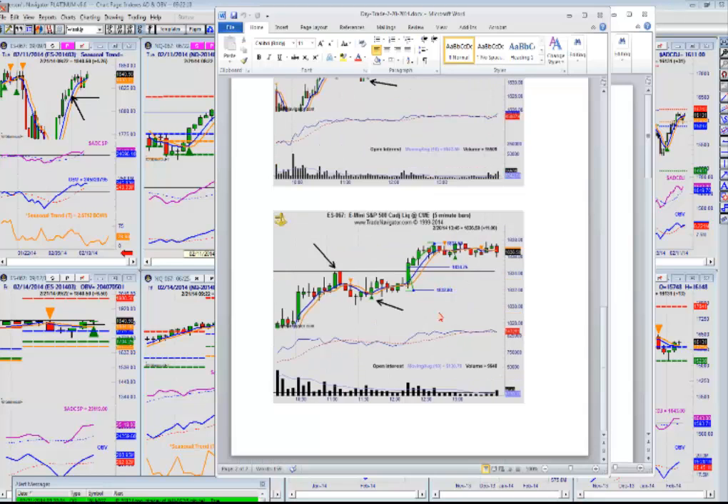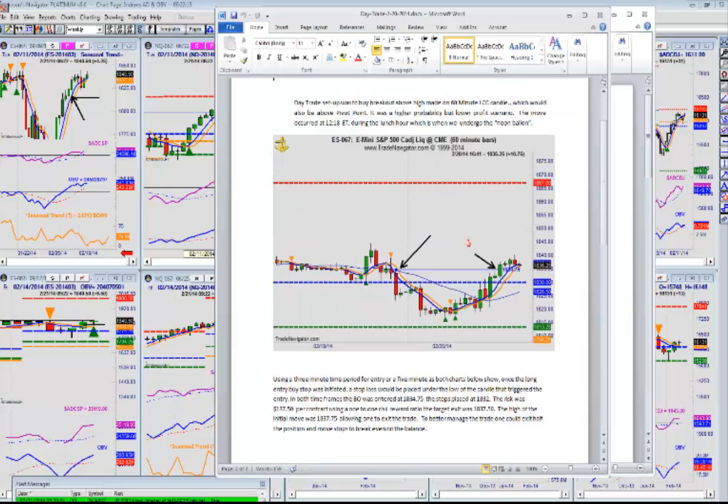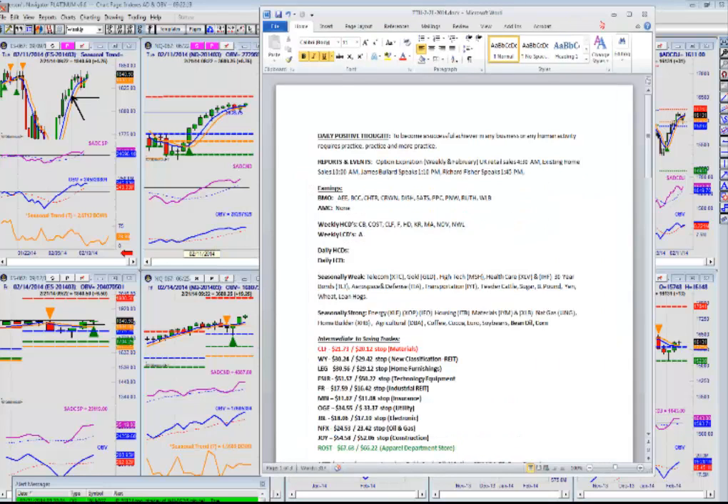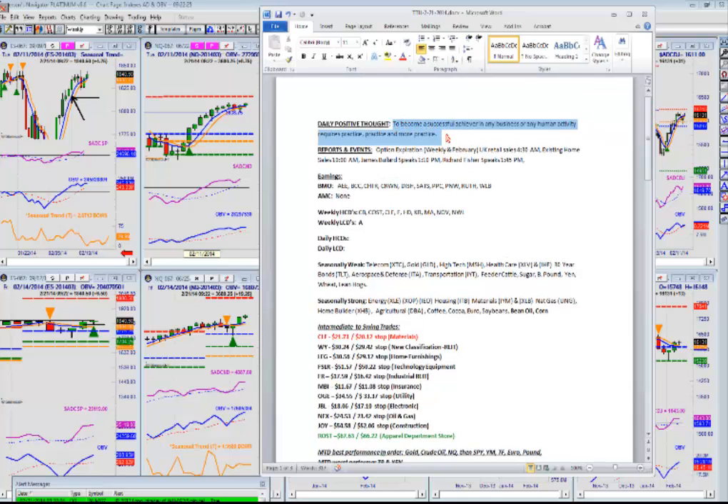Not only was that one-to-one met, but it gave you some more later in the afternoon. This is the documents tab that can be found based on the review of what our setups were. Every day we go through our daily positive thought to reinforce what it takes to be a successful trader or achiever in any business — it requires practice, practice, and more practice. We have to review what trades worked, what trades didn't, what setups are working now, what setups aren't. If they're not working, figure out if we need to switch to something else. If they are working, we learn them and apply them — that's what we're doing in this trading room each and every day.